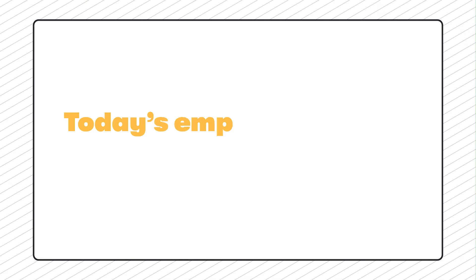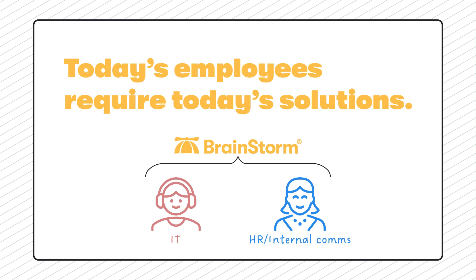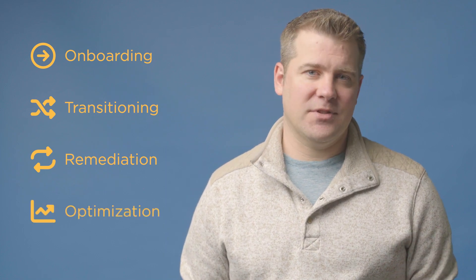Meet Brainstorm. Brainstorm bridges the gap between IT and HR to create digital employee experiences that are cohesive, easy to manage, and most importantly, that empower business results. The Brainstorm platform gives you the tools to onboard new hires to their technology, transition employees from old to new software, streamline duplicate applications, and aid users in better connecting their needs to their software's capabilities. When it comes to the people side of technology, Brainstorm has you covered.